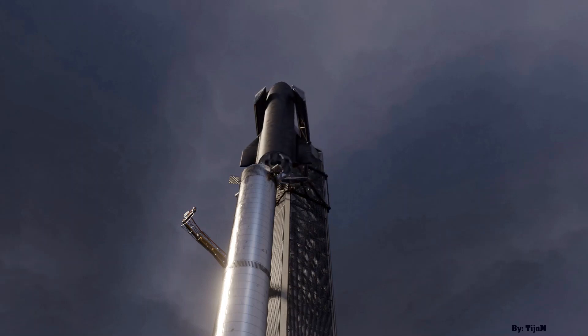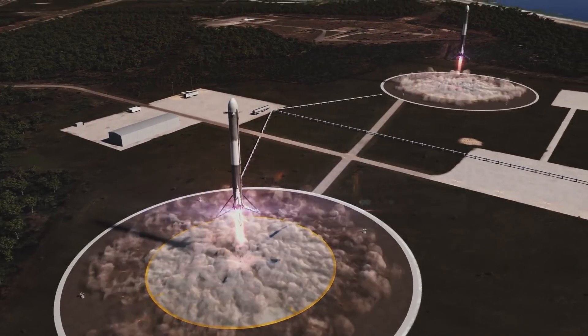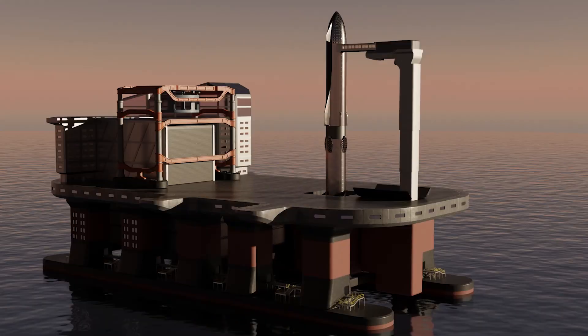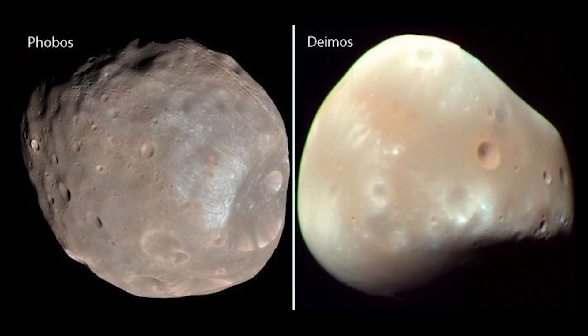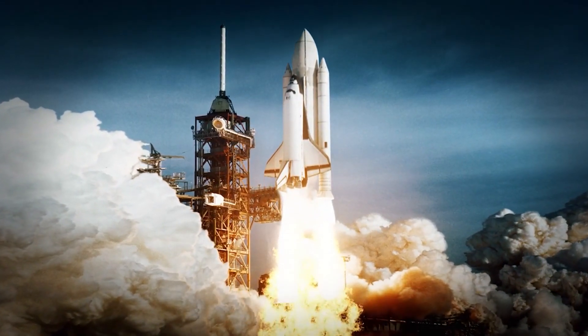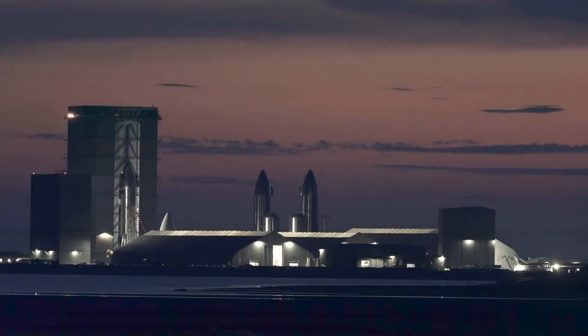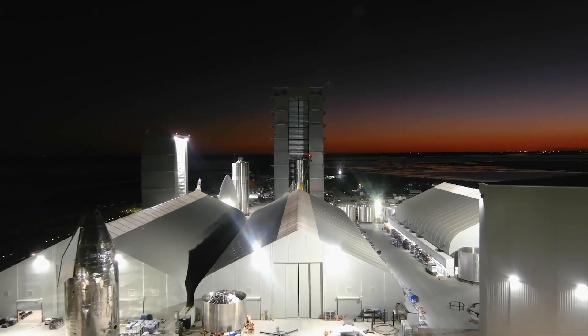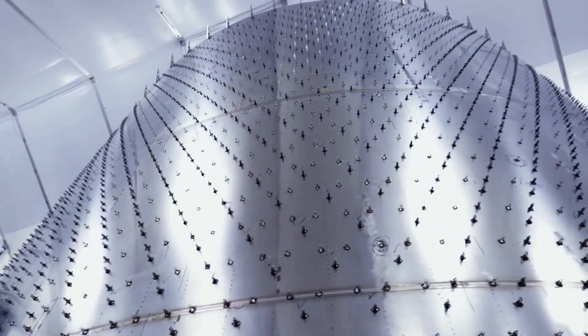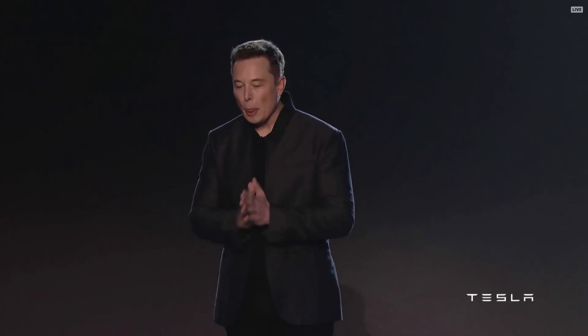Starbase and KSC won't be the only Starship launch sites. SpaceX is turning two former deep-water oil rigs into offshore launch platforms, known as Phobos and Deimos, named after the two moons of Mars. The company aims to have full launch capability on one of the platforms, as well as at Starbase and KSC, by the end of the year, Musk said. SpaceX plans to transform parts of NASA's Kennedy Space Center to become an operational base for the company's super-powerful Starship launcher, and Elon has made sure his company works at a record pace in order to achieve that goal.